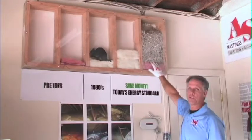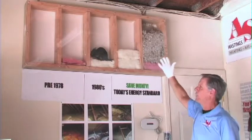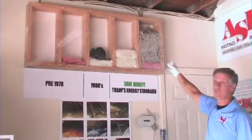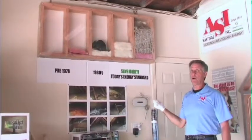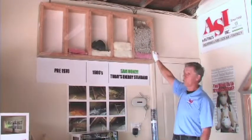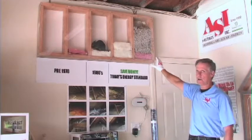One of the products we use is blown-in cellulose. Cellulose contains a product called borate — and why is that important? Number one, it's fire retardant. It makes your home safer because you could take a torch and hold it to this insulation for half an hour and it won't catch fire. So number one, it's a fire retardant.